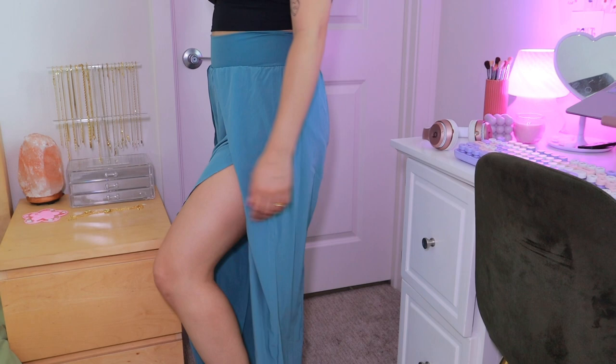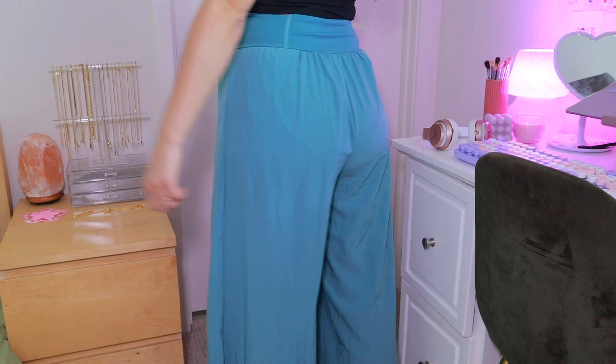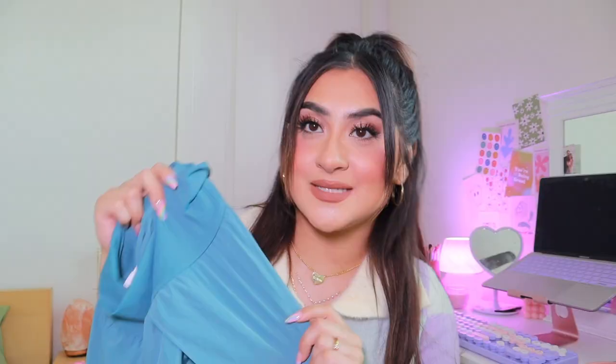Next we're moving on to the pants, which I also got in medium. These pants are really unique — some people may like them and some may not, but I actually love the look. They kind of remind me of Princess Jasmine — really flowy, good for yoga, pilates, anything like that. They have a nice tight waistband and they're just really flowy and soft. This color is also stunning for spring and summer.